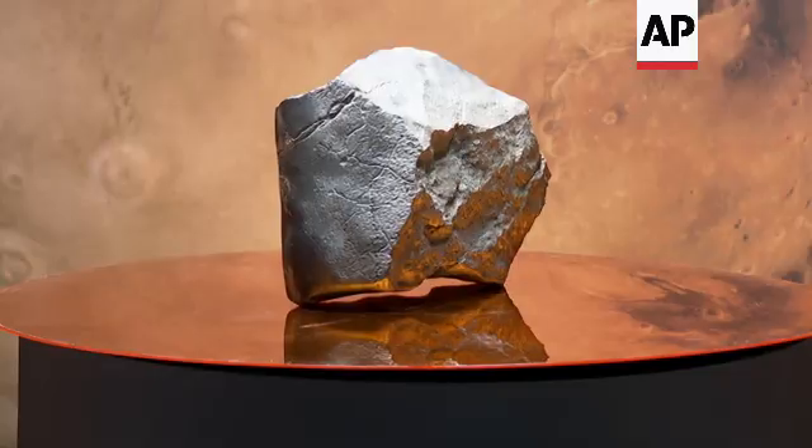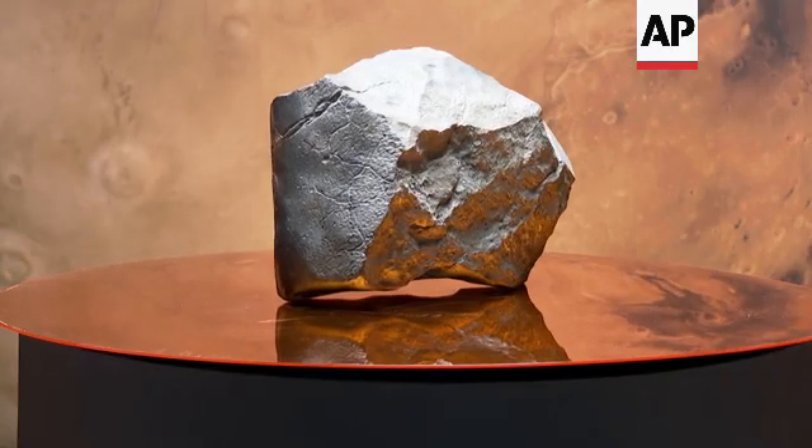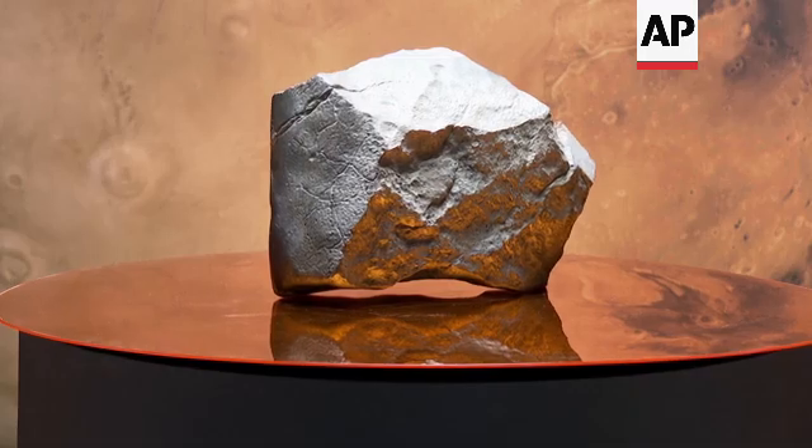This Martian meteorite is the largest piece of Mars we have ever found by a long shot — more than double the size of what we previously thought was the largest piece of Mars. We've only taken a small piece of it to study to confirm that it was Martian, but there's all sorts of interesting data that can be found inside this rock. We know that it was ejected from the red planet, likely from a massive asteroid strike.